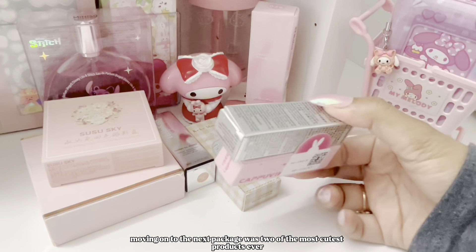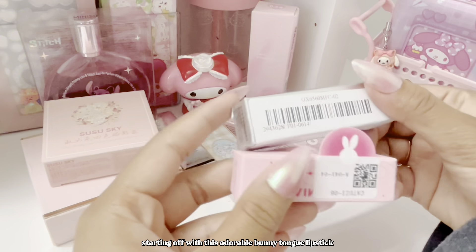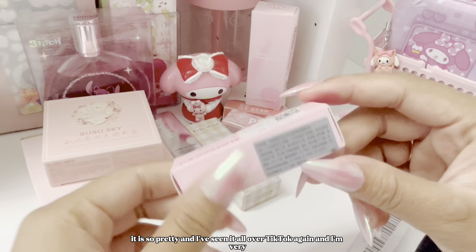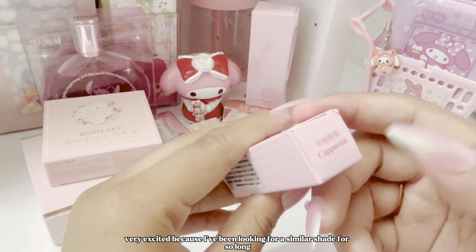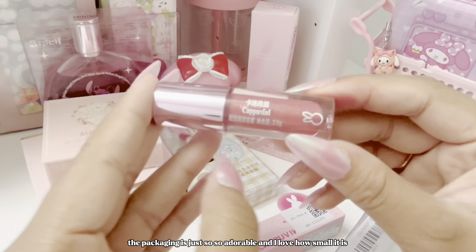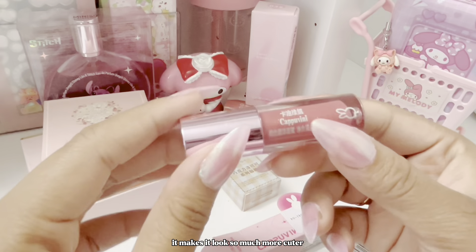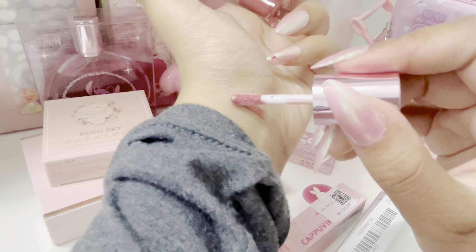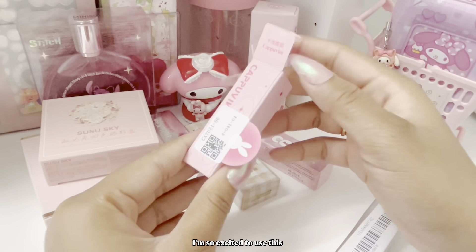Moving on to the next package — starting off with this adorable bunny tongue lipstick. It is so pretty and I've seen it all over TikTok. I've been looking for a similar shade for so long. The packaging is just so adorable and I love how small it is — it makes it look so much cuter. The color is so beautiful — it's so light and neutral, and I am so excited to use this.